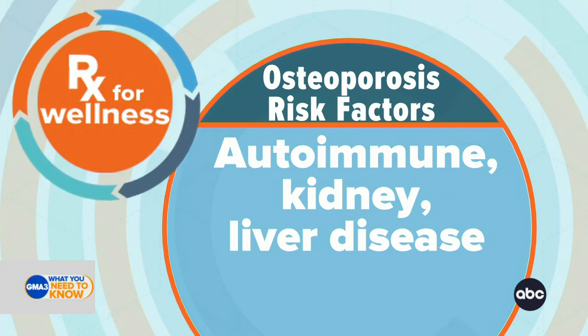You want to talk to your doctor so that you can get screened. The Affordable Care Act covers osteoporosis screening for everyone over the age of 65, and most private insurers cover that as well. It really needs to start with a conversation, though — many people just don't know.